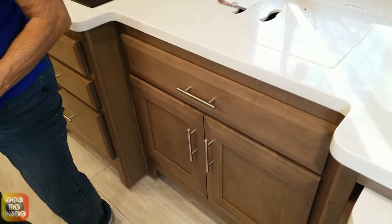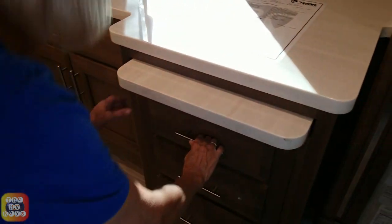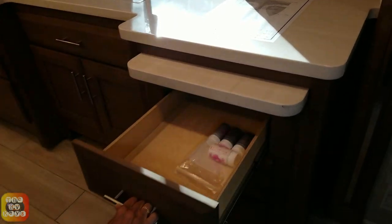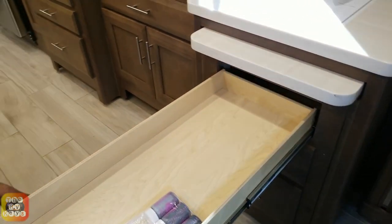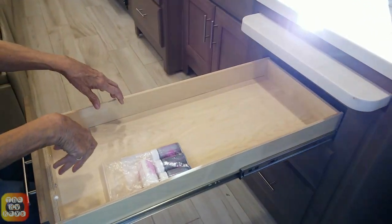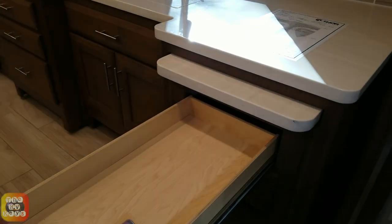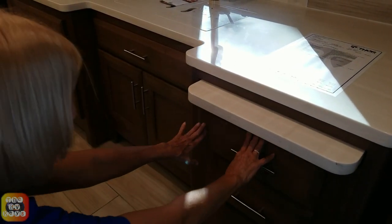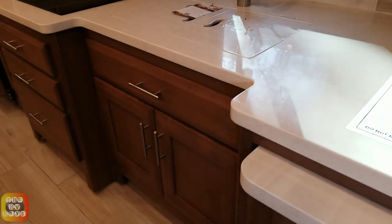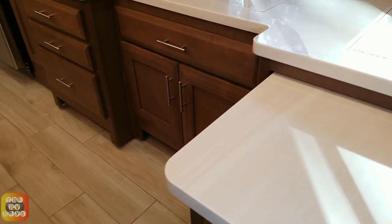Over here we have an island. Let's see how that opens up — an island with drawers in it and a touch-open panel. It actually goes out pretty far; I could make my bread in here. There's a little lever right here and the whole drawer comes out — pretty easy.